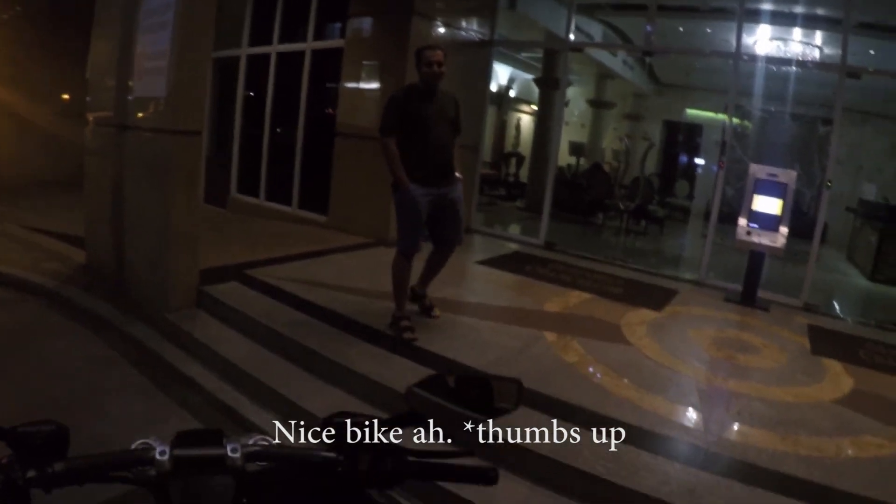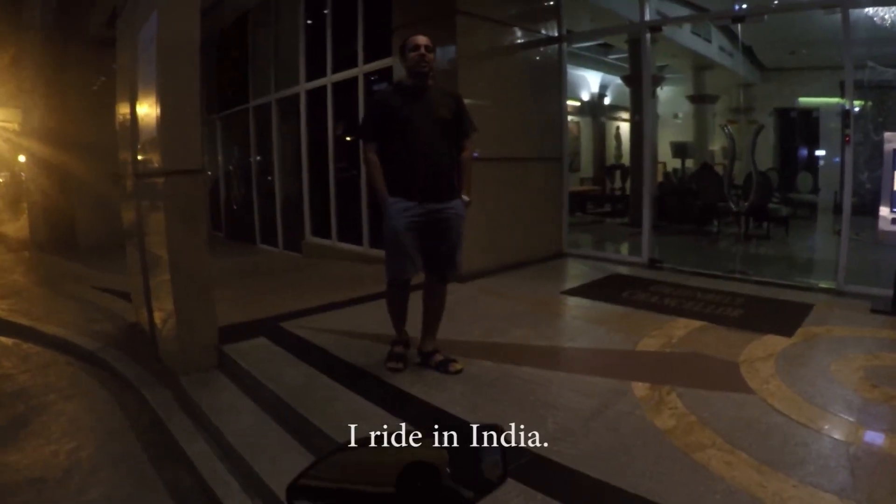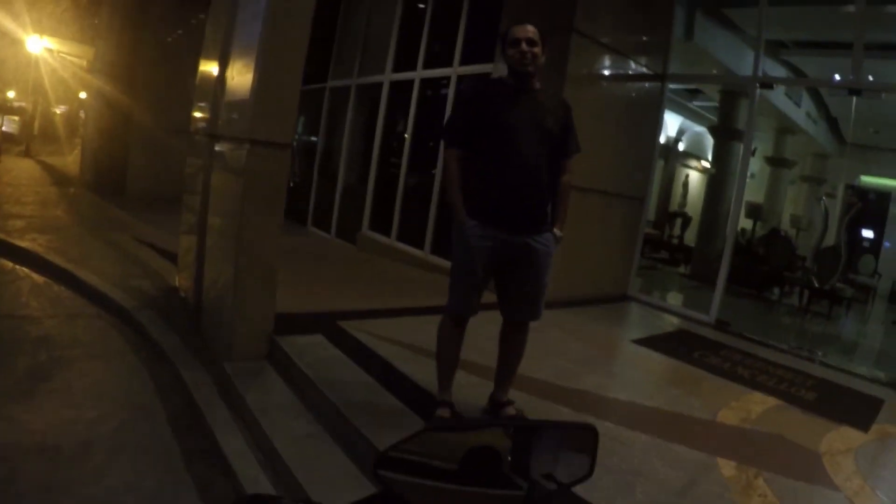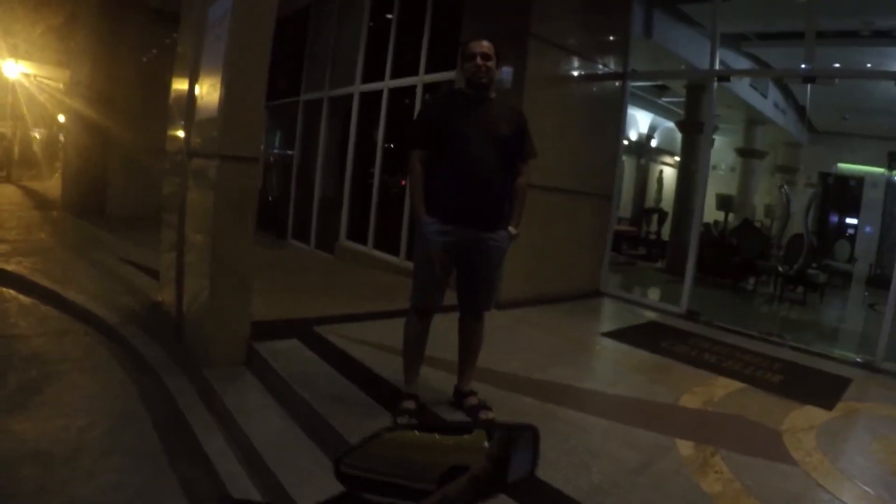I had a street interaction with a passerby who rides bikes a lot — he rides in India on a Royal Enfield. I mentioned I'd had a couple of those before and that they're very nice bikes too. Told him he should get a Ducati soon.